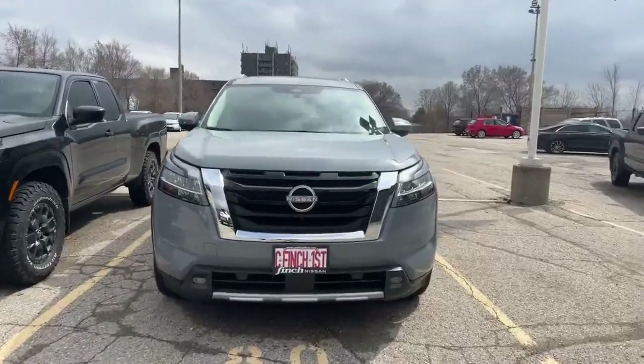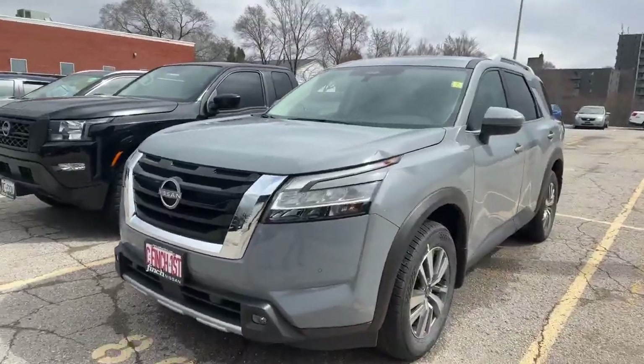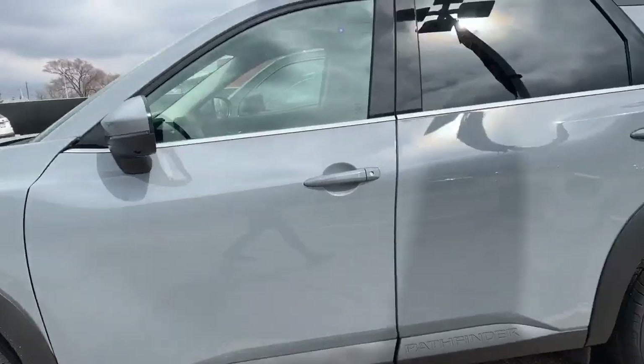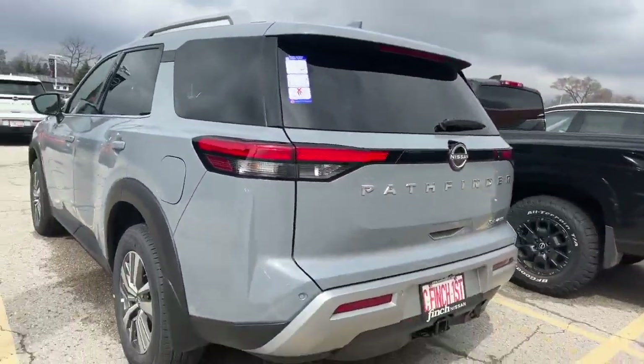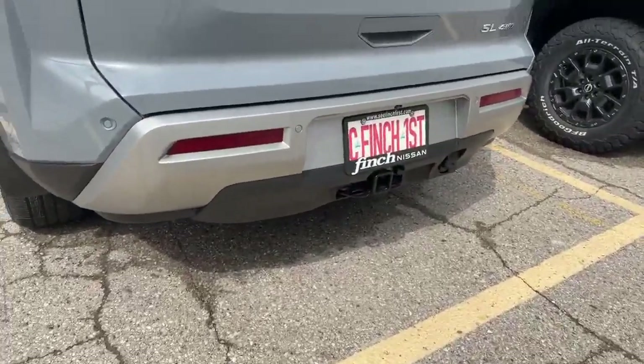But here she is — boulder grey pearl is the color, quite a popular color in today's market. Got some alloy wheels on her. Does have remote start and power liftgate as well. The tow hitch is right there at the bottom.